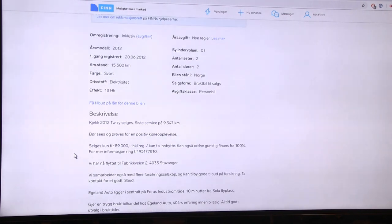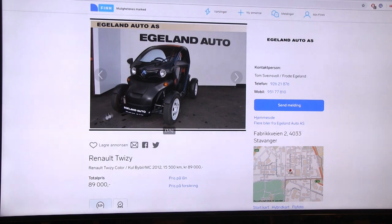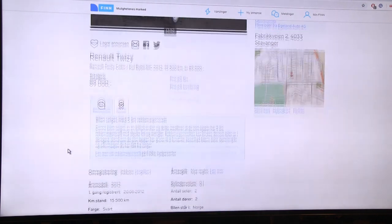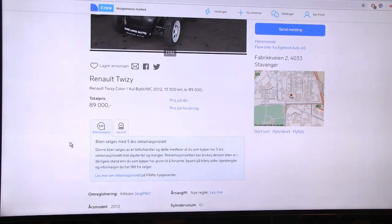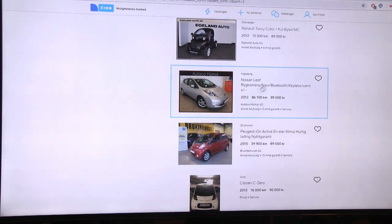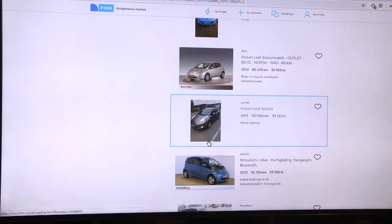This is a 2012 Twizy with only 15,000 kilometers. It has 18 horsepower. You almost have to drive it like you're bicycling. What happens if it rains? What about winter? I wouldn't buy this car for 90,000 NOK. Even a cheaper Leaf or cheaper triplet would be better.